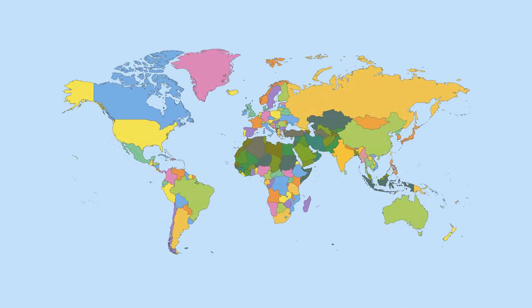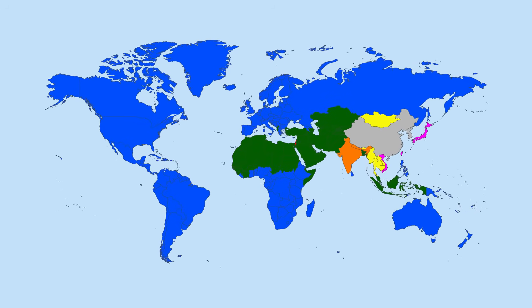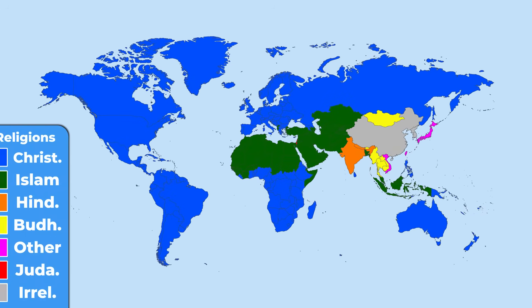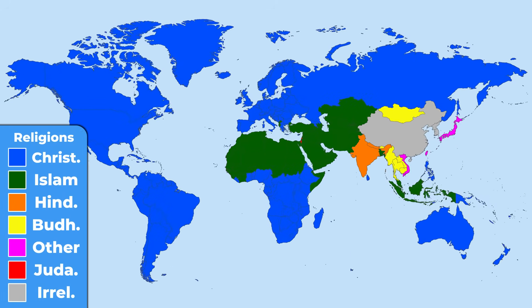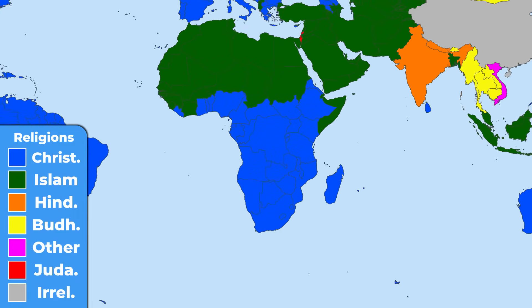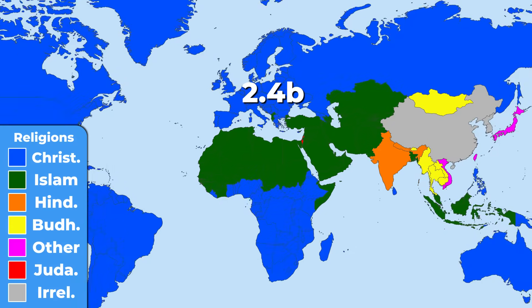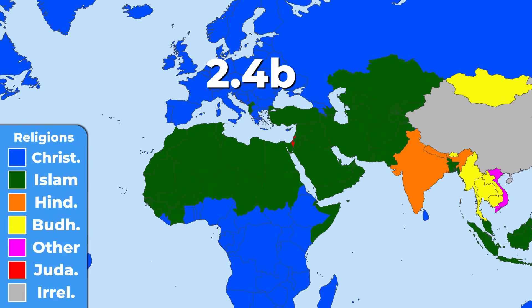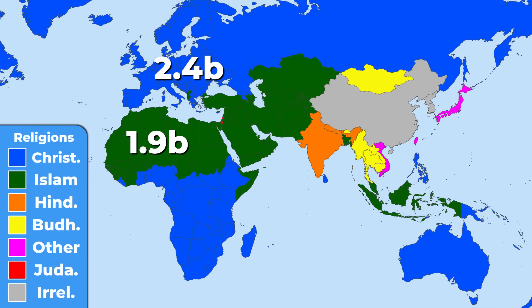Could you without any hint guess what this map is depicting? These are the most prevalent religions in the world. At first sight, we can see the dominance of Christianity in America, Europe, Oceania, and the southern half of Africa, with around 2.4 billion followers. The second largest religion is Islam — and although it may seem significantly smaller than Christianity, it is only half a billion followers behind it, dominating North Africa, the Middle East, and Central Asia.